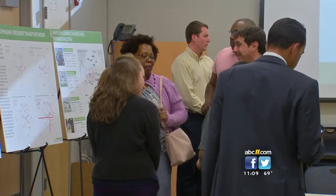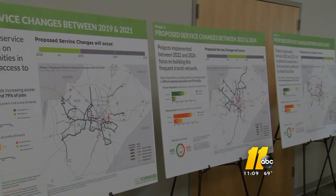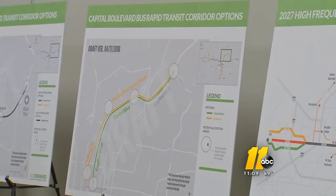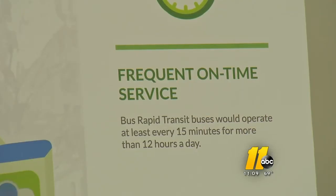The options include a north-south line that runs along Capitol Boulevard and South Wilmington or South Saunders Street, and an east-west line that runs along New Bern Ave and Western Boulevard. This all comes with a $300 to $400 million price tag, much of it paid for by the half-cent sales tax passed in 2016 for the Wake Transit plan.